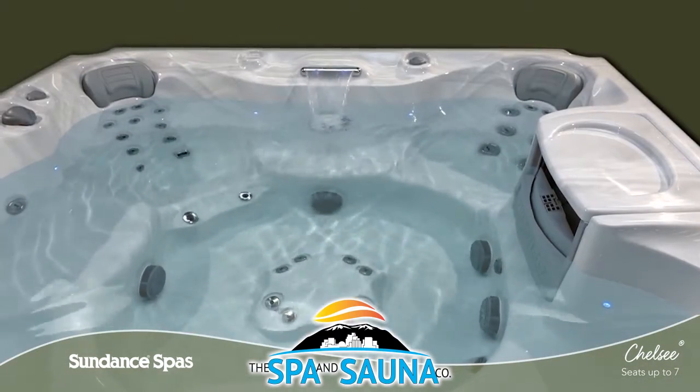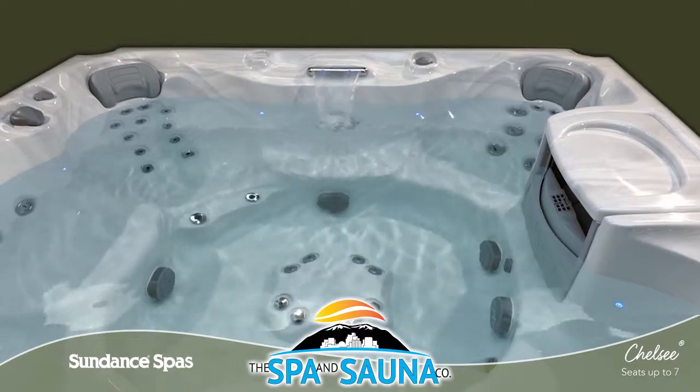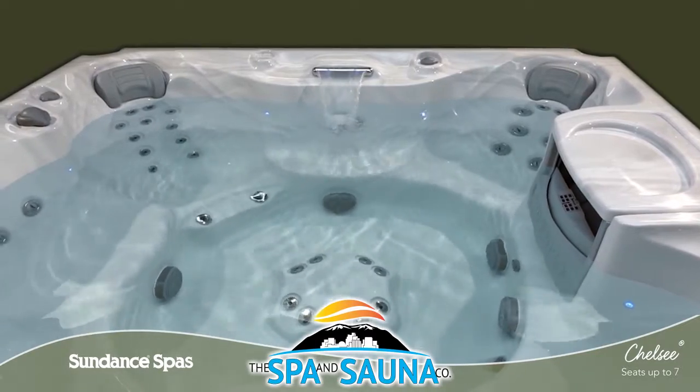With the Chelsea Spa, a variety of specialized seats make it easy to create your perfect backyard oasis.